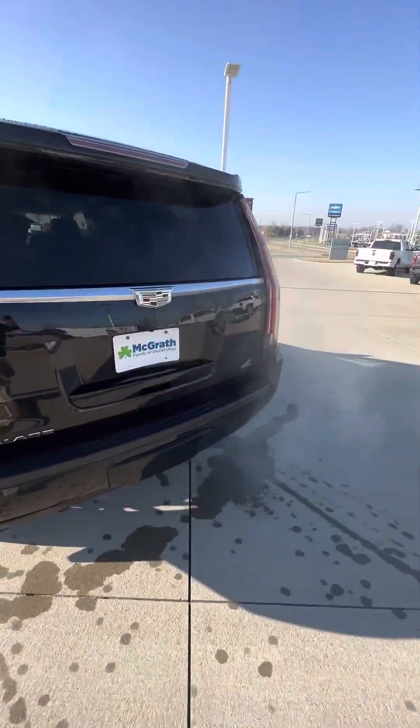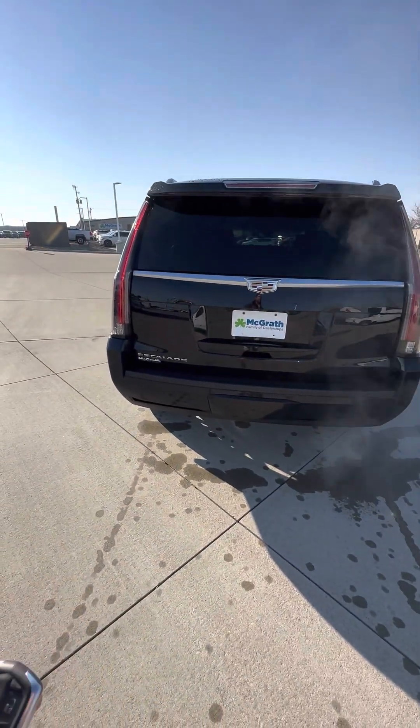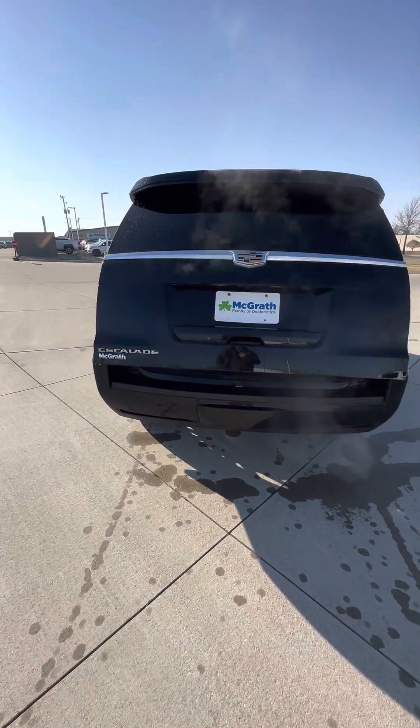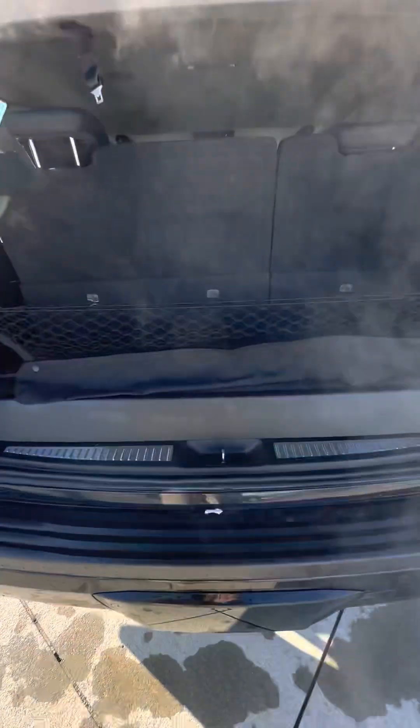It does have a power liftgate, and it does have a tow package with a hitch receiver. You just tap this button twice and it pops open. It's going to have your third row, spare tire underneath, and this is a cargo net.